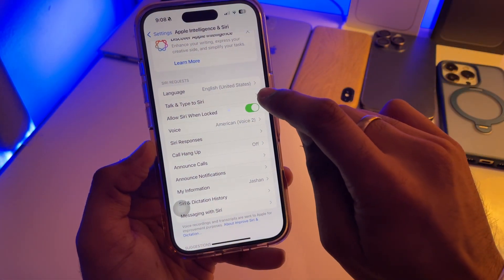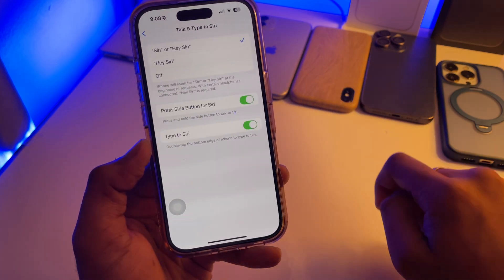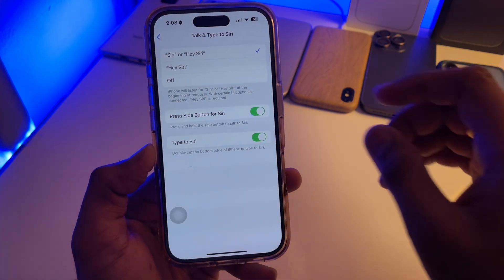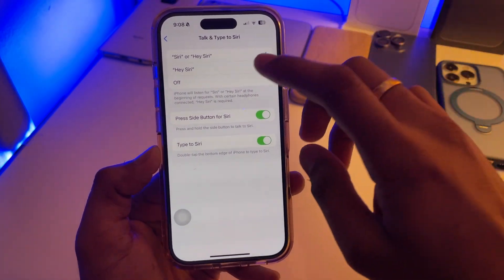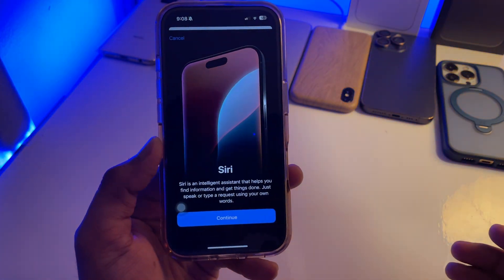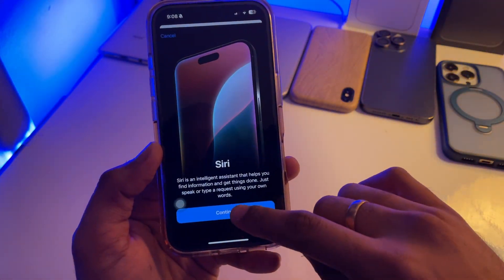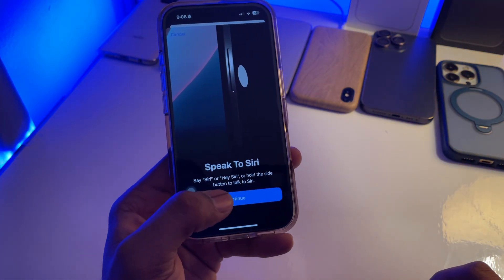Next, you will see 'Talk and Type to Siri' — click on that. You'll see options for 'Siri' or 'Hey Siri,' so tap one of them. Select 'Siri and Hey Siri,' then click Continue.